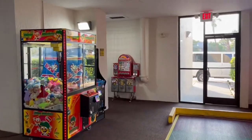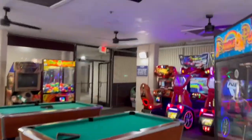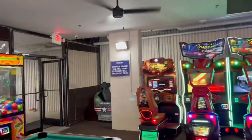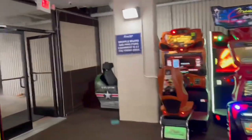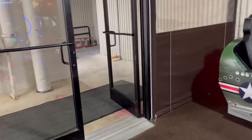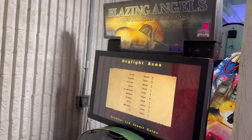They also have a shuffleboard in here, another claw machine, a Ms. Pac-Man game, and a checkerboard where you can play checkers. The sign over there says shuffleboard and ping pong equipment is at the front desk, though I don't see the ping pong table in here. Back in this little corner there's another game — Blazing Angels.